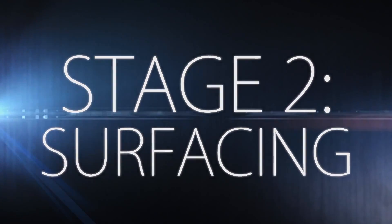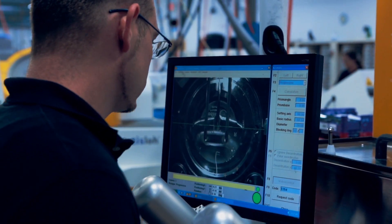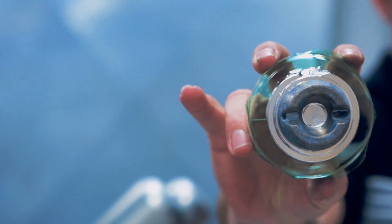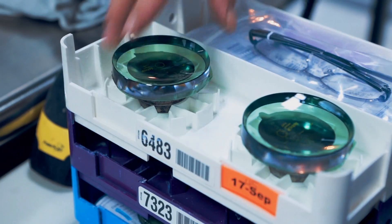This is where the prescription is actually cut into the lens. The lens blank is first blocked, or coated with an alloy material that provides a surface for each machine to grip and work with, much like a handle on a coffee mug.